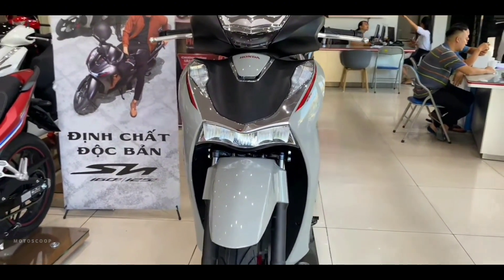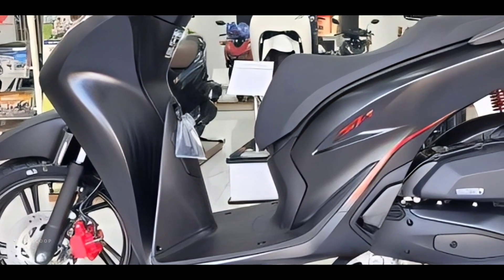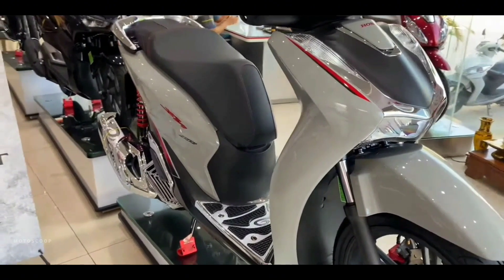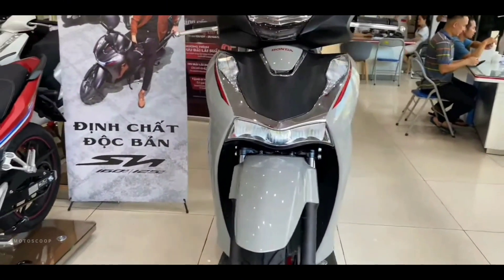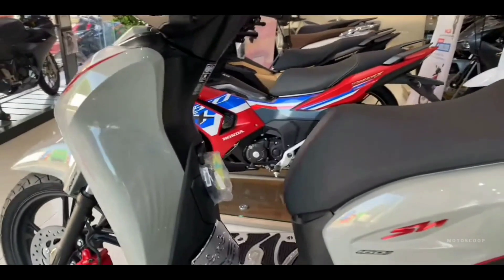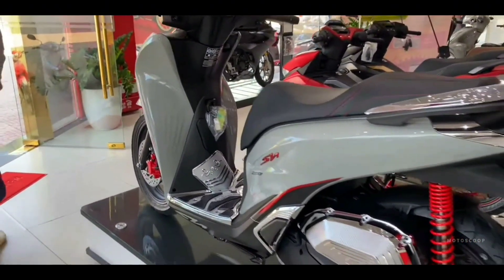The bike stickers on the special and sports editions have also been refreshed, creating an impressive highlight when viewed from the front and sides. The front lights are equipped with modern and high-end LED technology, harmoniously combined with the balanced design of the front of the bike. The rear appearance is also sophisticatedly designed with a prominent LED lighting system.